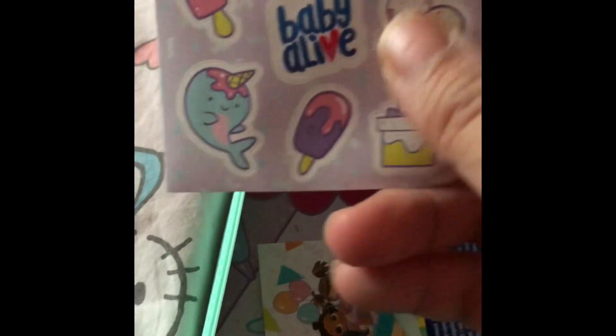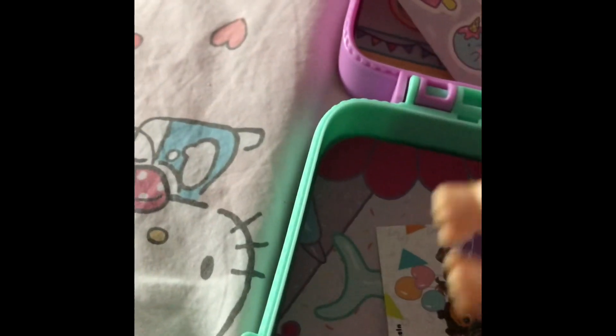Before we go, I just wanted to show you — I forgot this actually came with some cute stickers. This baby doll is my favorite out of all of them. I just noticed that the blanket that came with it has a little bubble tea on it, and I really love bubble tea, so I think that's really cute.